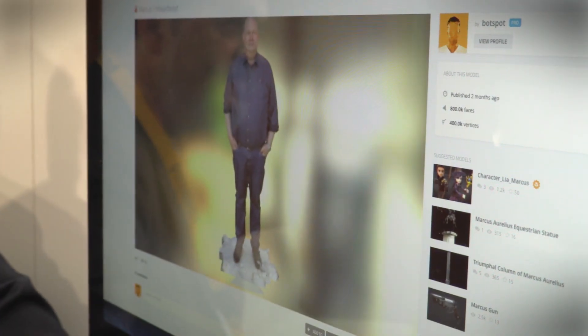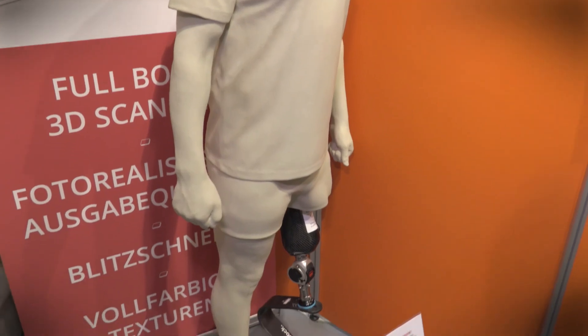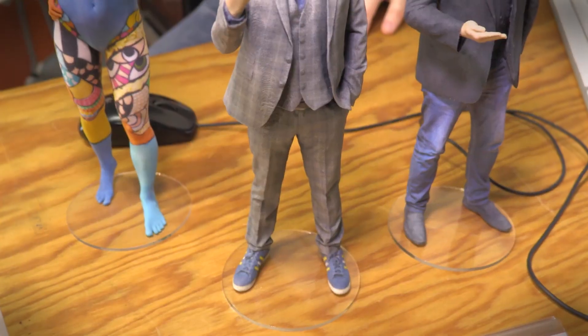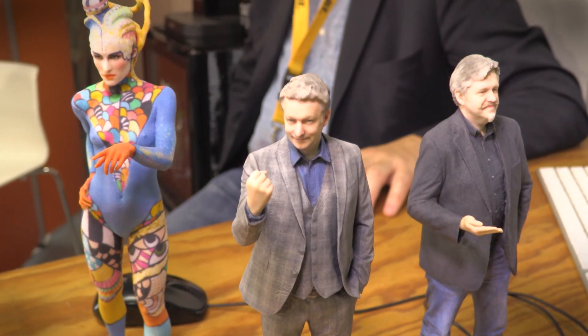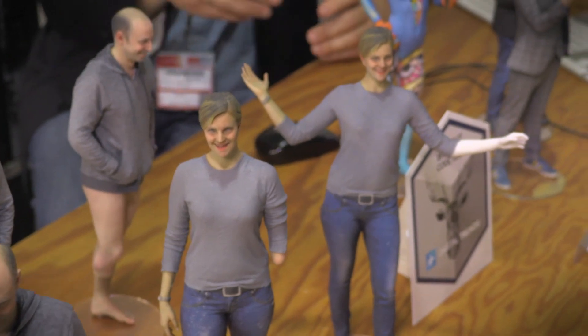The amazing thing about it is it creates such high resolution scans that they can be used for just about anything. You could use this for medical purposes — say, scan a person who needs a prosthetic limb. It could also be used for animation, making games, making VR, motion capture, filmmaking, architecture. Pretty much the sky is the limit with this thing.